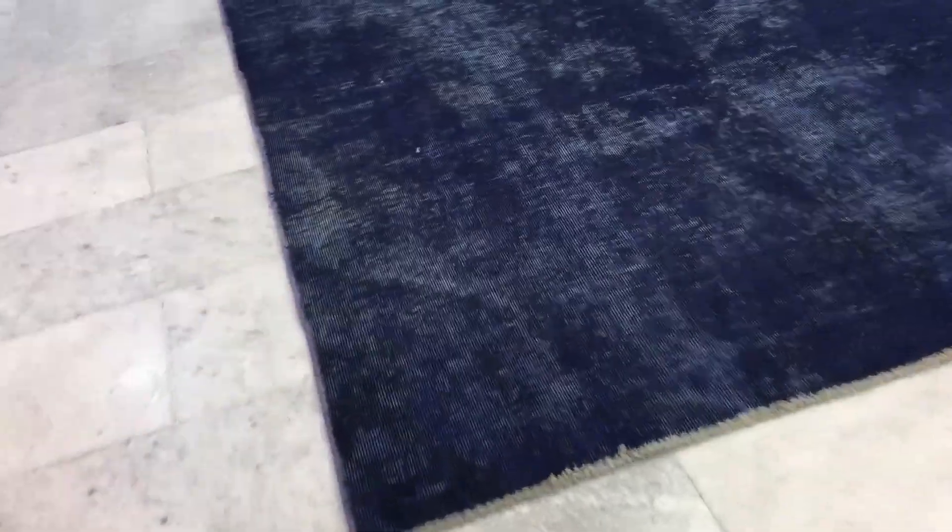This is Vintage Carpet 17702. It's a Persian handmade carpet. The carpet has a very beautiful blue color tone to it. This is one of the highest quality carpets ever produced — extremely high quality.